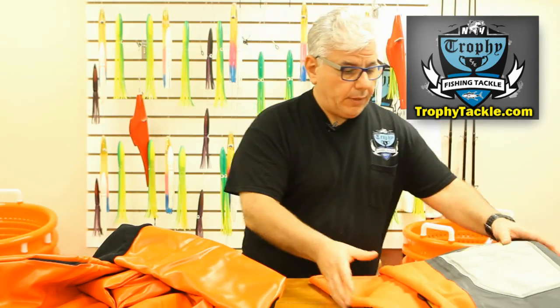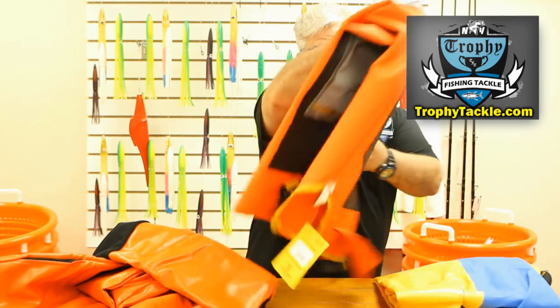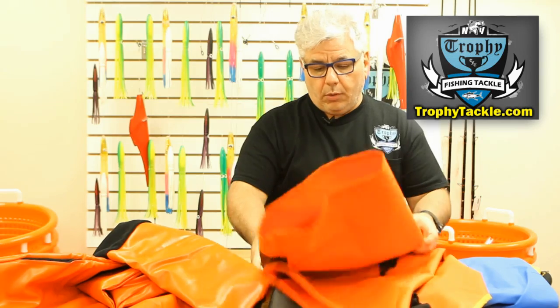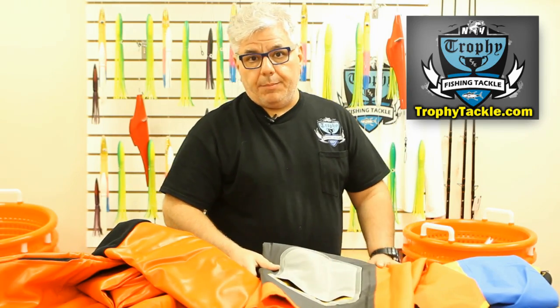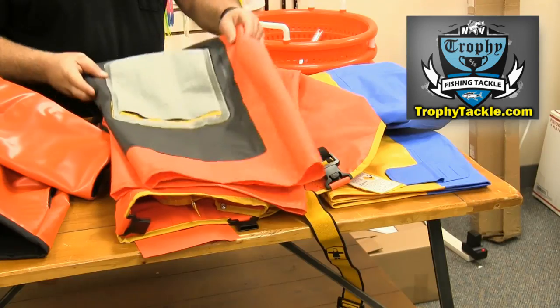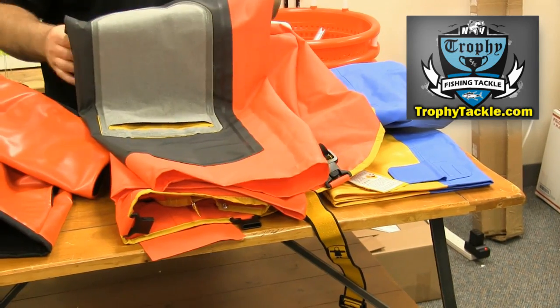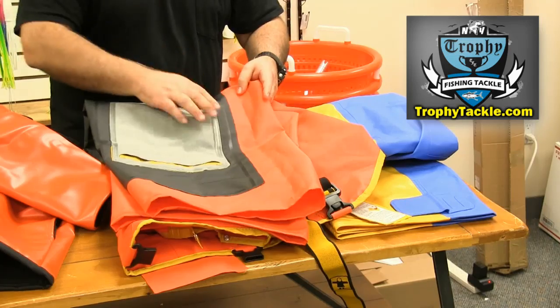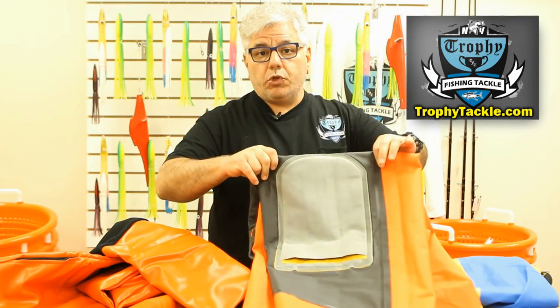The next article of clothing I'd like to talk to you about — and I have these turned inside out — is the North Sea Bibb Trousers, also known as the CHF. In my opinion these are the best trousers that money can buy. These bibs are fully waterproof and made out of a non-rip type nylon. What's really great about them is that they are doubled on the front, so when you're wearing these the front side has two layers of vinyl that are vulcanized together, giving you tremendous protection.